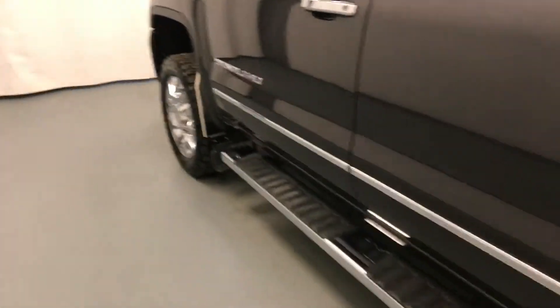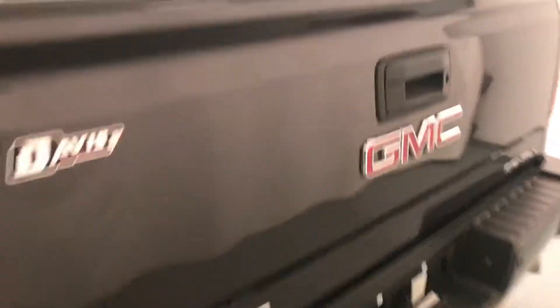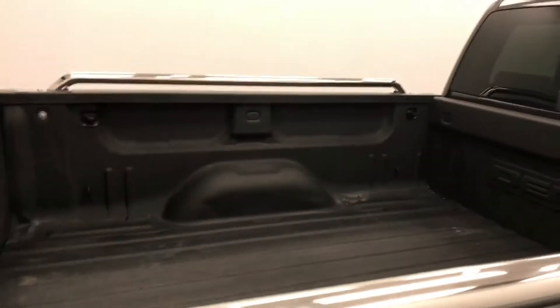Moving on to exterior features, we have running boards, 20 inch chrome alloy rims, mud flaps, tailgate step, rear parking assist, backup camera, box rails, spray on box liner, and more cargo space.